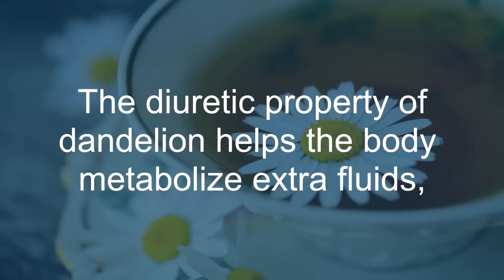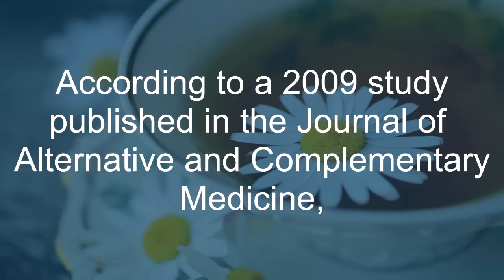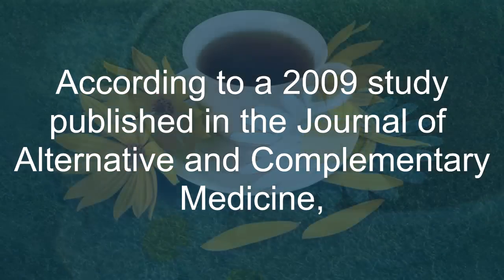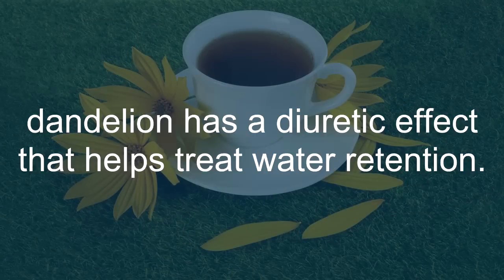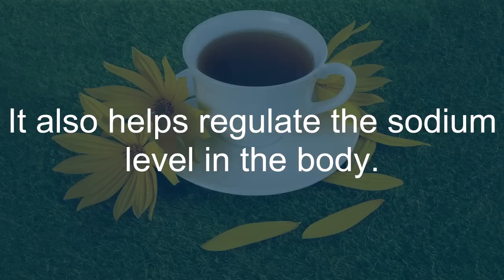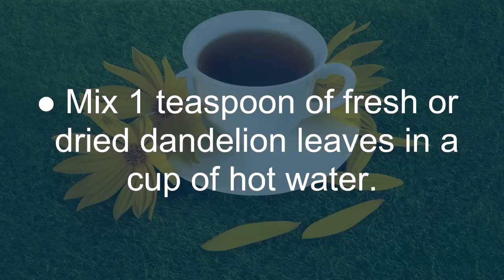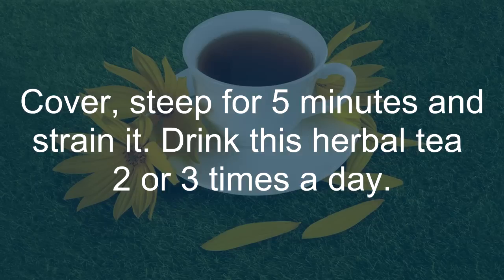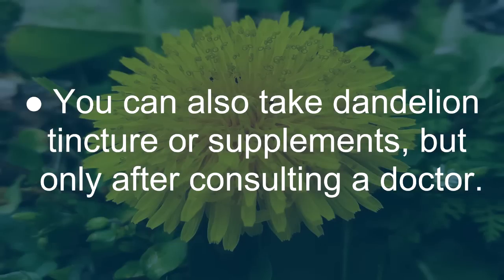Dandelion: The diuretic property of dandelion helps the body metabolize extra fluids, making it a great remedy for swollen feet. According to a 2009 study published in the Journal of Alternative and Complementary Medicine, dandelion has a diuretic effect that helps treat water retention. It also helps regulate the sodium level in the body. Mix 1 teaspoon of fresh or dried dandelion leaves in a cup of hot water. Cover, steep for 5 minutes, and strain it. Drink this herbal tea 2 or 3 times a day. You can also take dandelion tincture or supplements, but only after consulting a doctor.